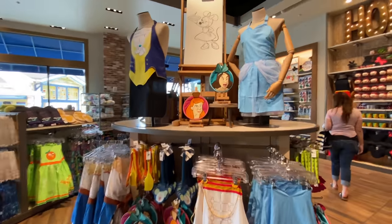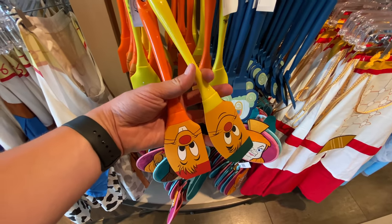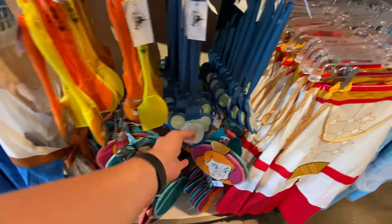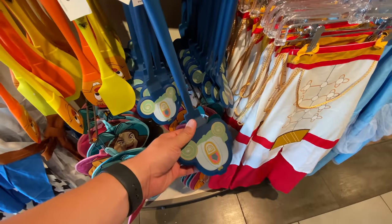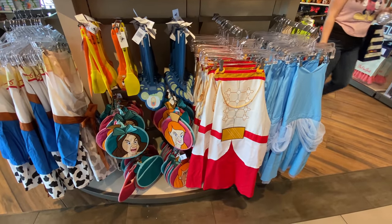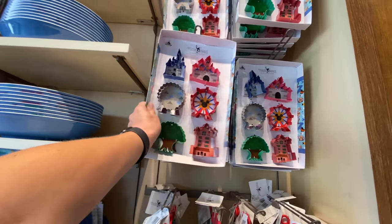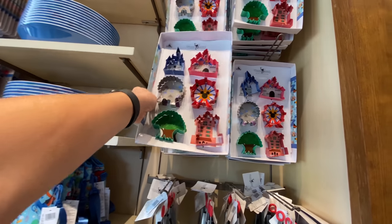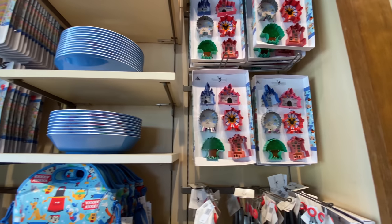I know we've seen the aprons before and the potholders, but I don't remember seeing these — Gus Gus oven mitts, $20 for the two. And then there's a spatula, I believe $14.99. It's just funny to me — you gotta really be into Cinderella. I've seen these before in the parks, at the Emporium and Magic Kingdom. These are $24.99. I think these are a lot of fun — you don't have to just make cookies with the little icon cutters, you can do other fun projects with them.